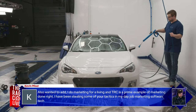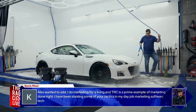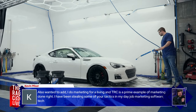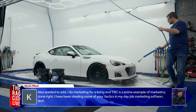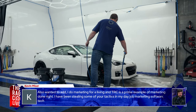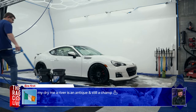Kevin, who works in marketing, says TRC is a prime example of marketing done right and he's been using their tactics in his own software tech marketing job. Anthony genuinely appreciates that comment — it's nice to know you're doing something right. Air First mentions their Drive Me A River towel is years old and still a champ — that's what a quality microfiber gets you.